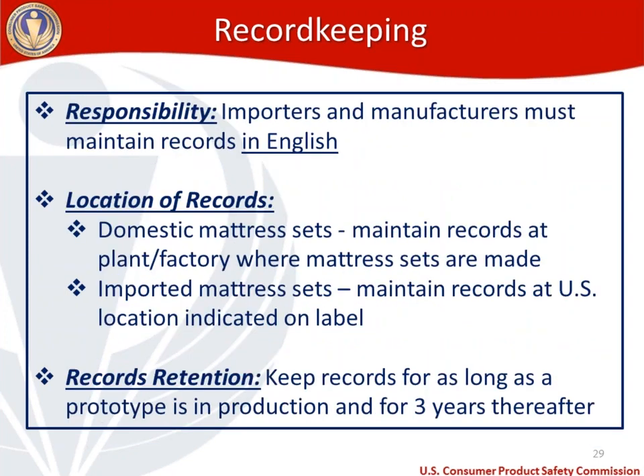Regarding responsibility for record keeping: importers and manufacturers are responsible and must maintain records in English. Domestic mattress manufacturers must maintain records at the plant or factory where the mattress sets are made. If you're importing, records must be maintained at the U.S. location indicated on the label. Records need to be kept for as long as a prototype is in production, and then for three years thereafter.